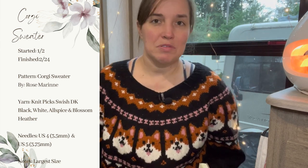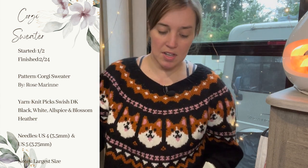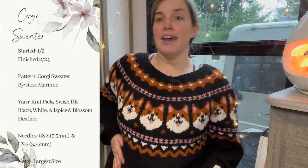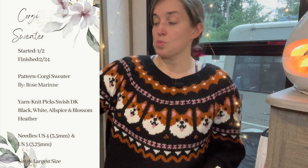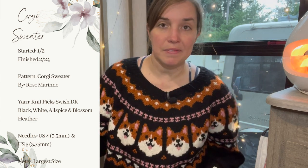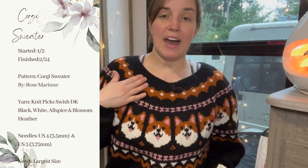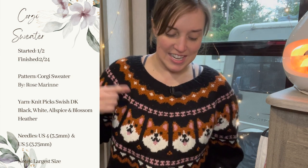So let's get some details. This is the corgi sweater and it is by Rose Marion. All the Ravelry pages will be linked down below. I used Knit Picks Swish DK — it looks really good, it's really warm. I used black, which probably wasn't my best idea because we have so many animals and it's already hairy and it hasn't even been worn. I used four different colors: the black is their regular black, the brownish color is called Allspice, then white, and the little pink for the ears is Blossom Heather.